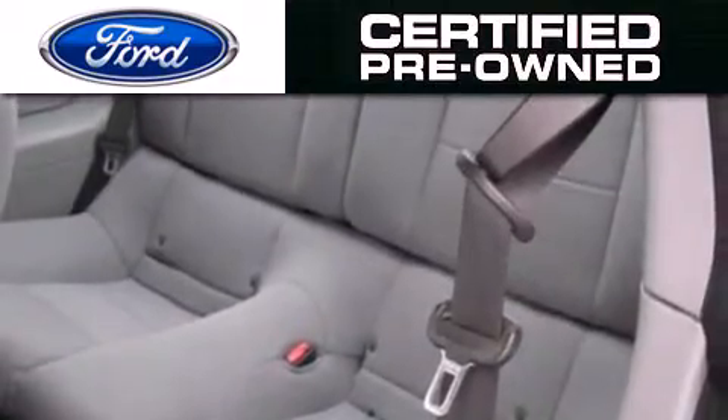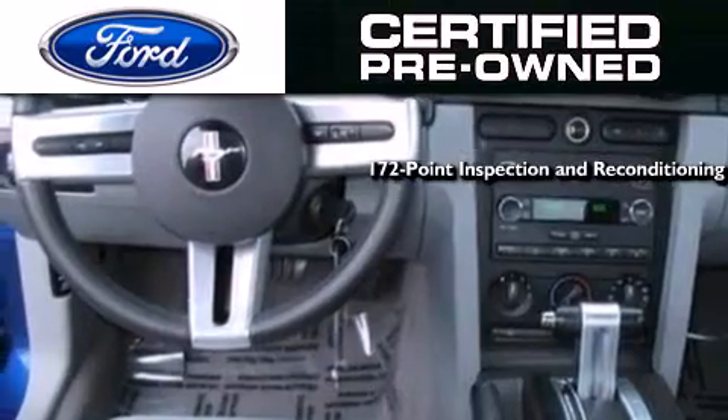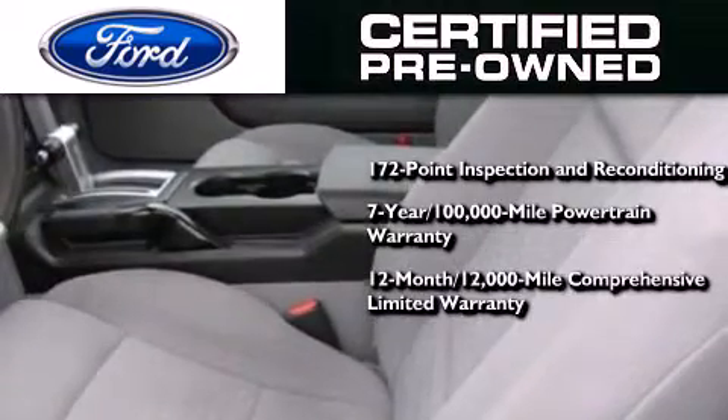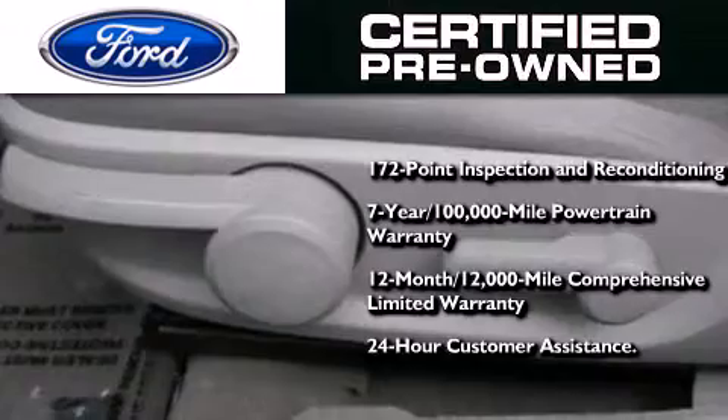The Ford pre-owned certification includes a 172-point inspection and reconditioning process, a seven-year 100,000-mile powertrain limited warranty, and a 12-month 12,000-mile comprehensive limited warranty. Plus, Ford Motor Company's 24-hour roadside assistance program.